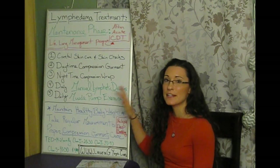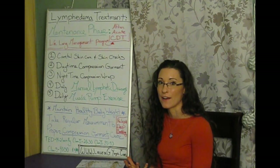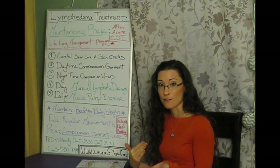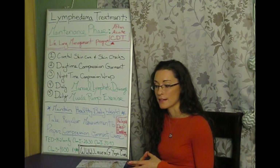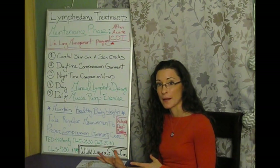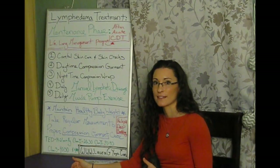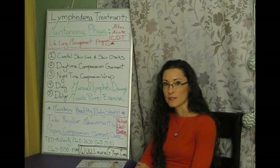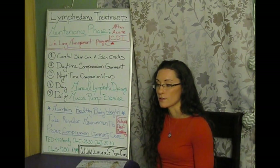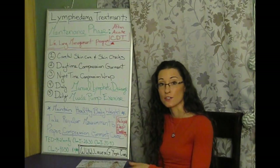Exercise and relaxation programs tie into maintaining a healthy body weight. Weigh yourself regularly, as weight is one of the things we track for lymphedema management progress. If you notice the scale going up one, two, or three pounds and your circumference measurements are also increasing, those are red flags that your symptoms may be getting aggravated and you need to take action.